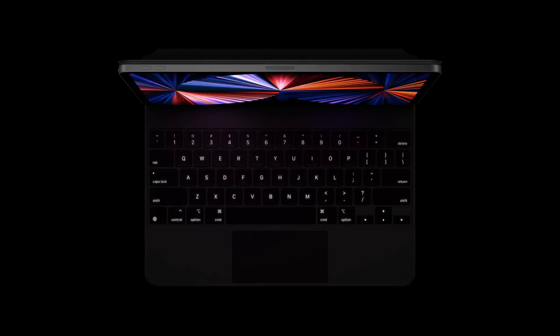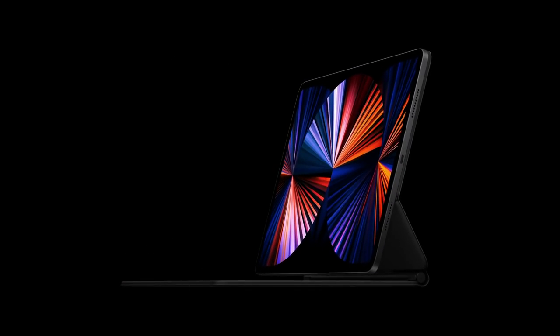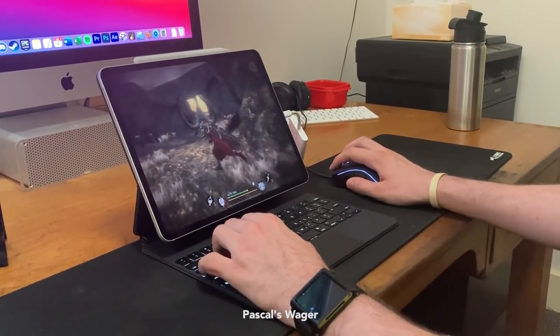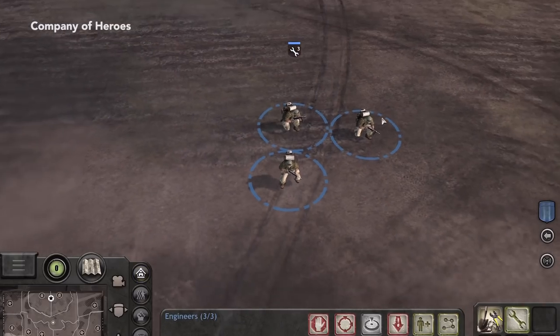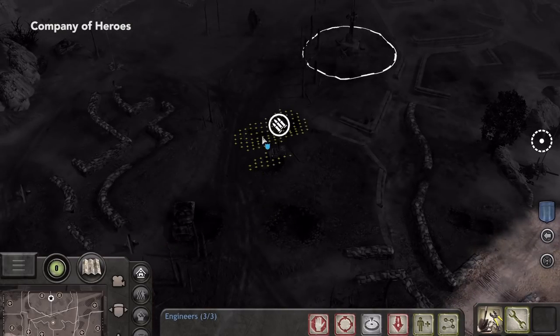Mouse and keyboard support is also available on iPads. There are a few games with keyboard support, however I can only spot two games with mouse support right now: Pascal's Wager and Company of Heroes. When more games get this support, iPad will be blurring the lines between a portable tablet and a full-on PC.